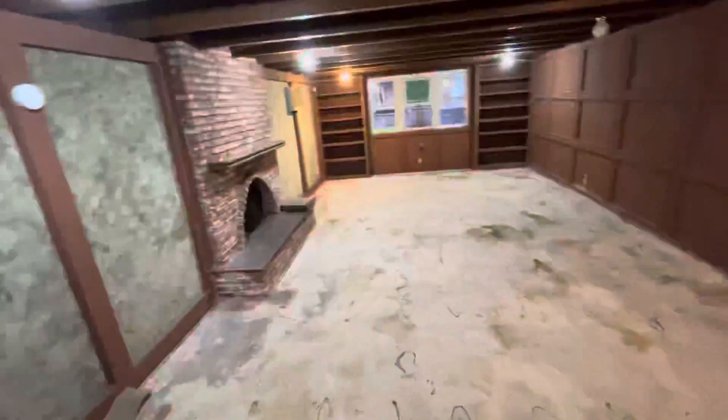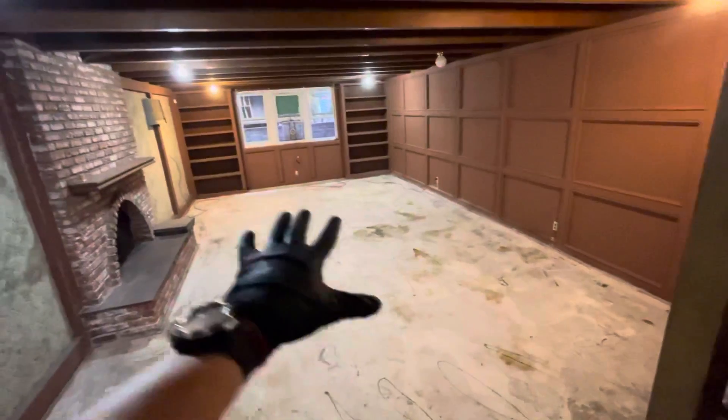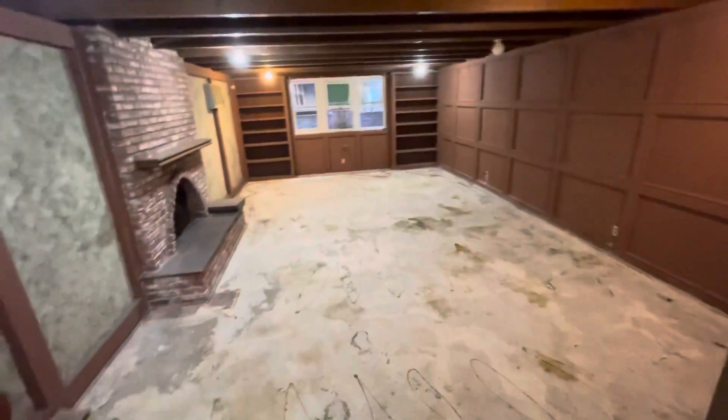Here we're going down from the front entrance to the basement, which at this point I'm not sure is part of the living area. What it appears to be is a nice den, about 500 square feet, with a fireplace.